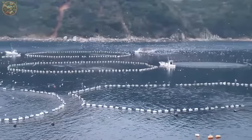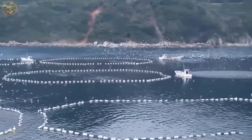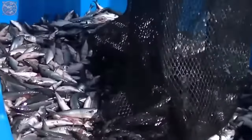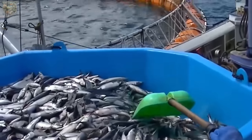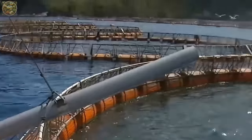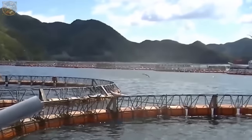In the case of tuna farming, juvenile tuna have specific dietary needs that must be fulfilled to support their growth and development. Efforts are made to replicate their natural diet by providing live or frozen prey items to stimulate the fish's natural feeding instincts.